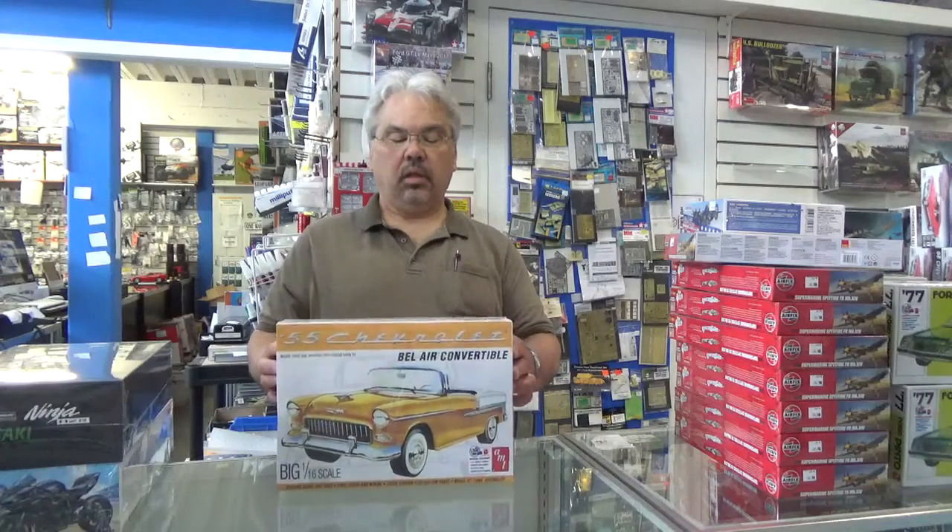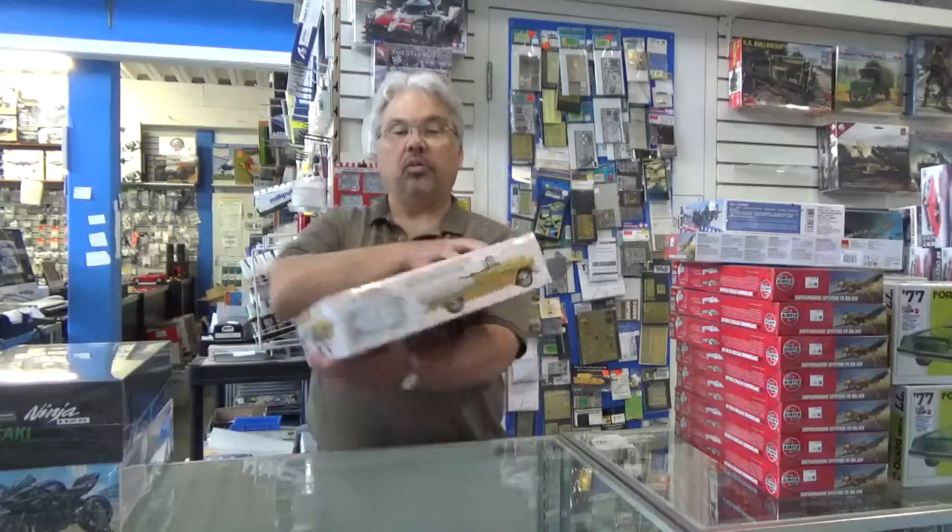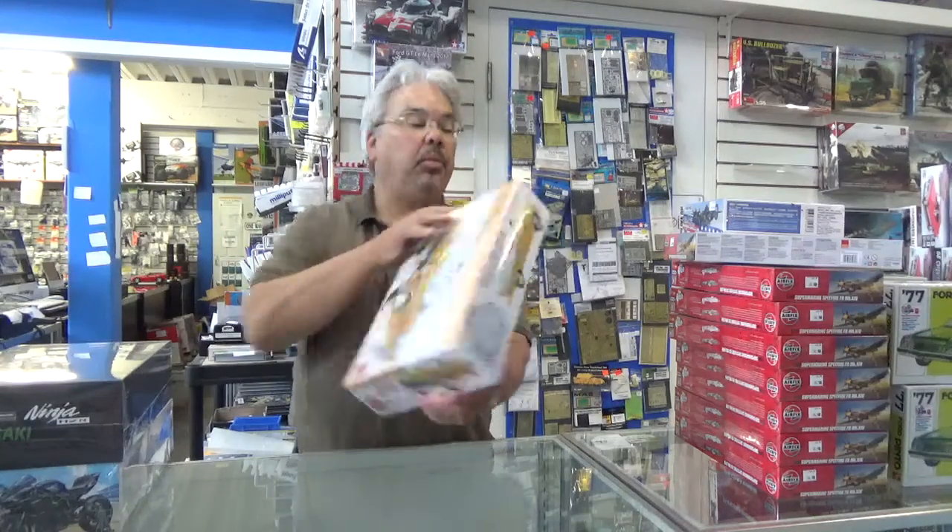In 1/16th scale, they have reissued the Bel Air Convertible. These were always popular kits — it's good to see them back on the market. It has all new decals, so it's not just a repop of what you had before.